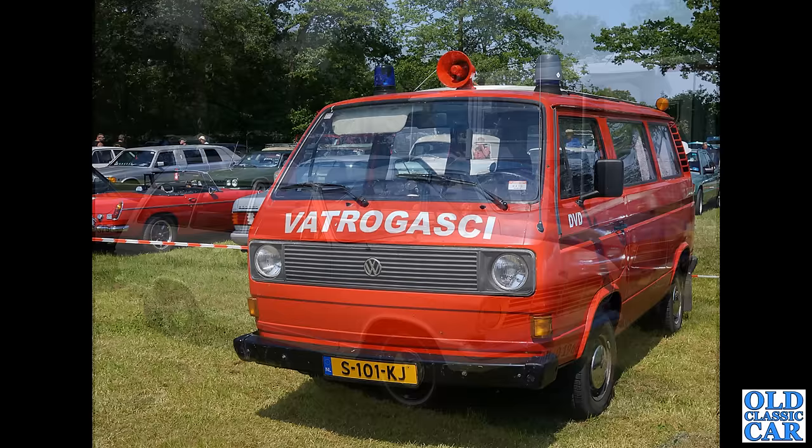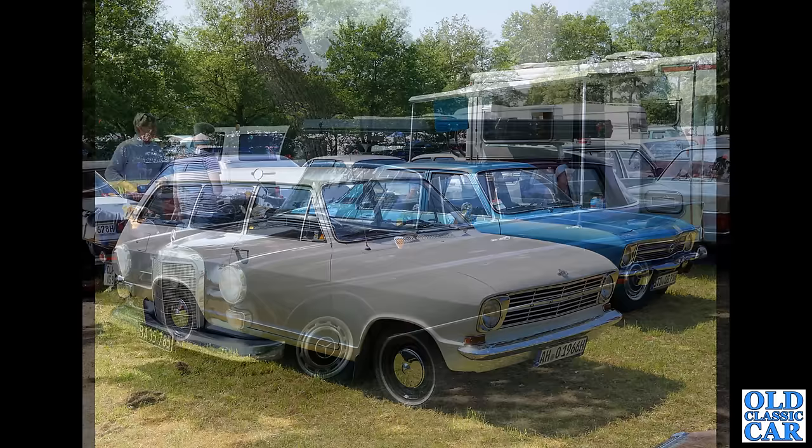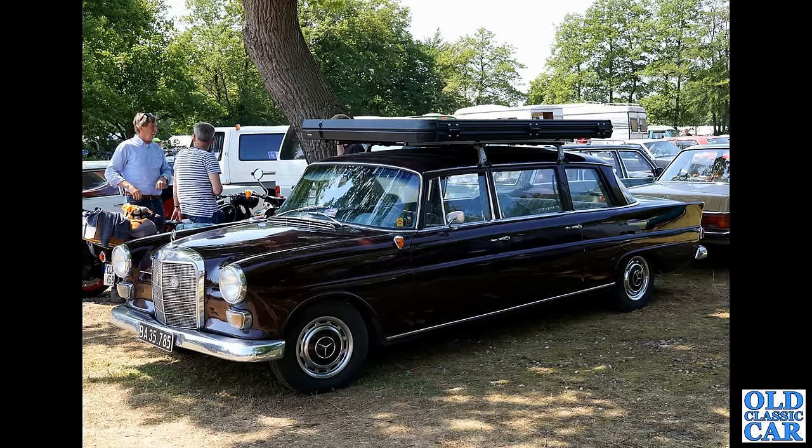Very bonny little estate car here — this is an Opel Kadett B, built from 1965 through to 1973. This is the two-door estate, or 'Caravan' as it was called in the sales brochures at the time. Alongside that is an Ascona A type — the Opel Ascona, the early one — very very nice too.